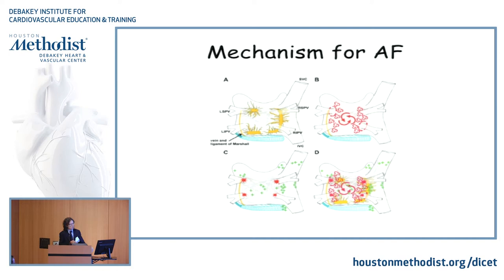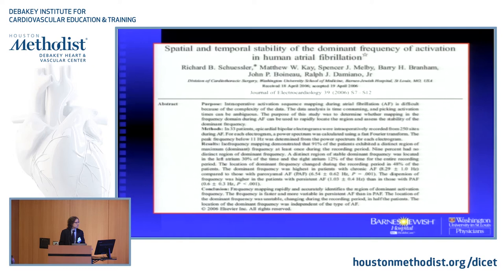Nobody can explain it. It's all based on partial facts, multiple facts, and so on. Most importantly, some of those mechanisms are based on patients that were mapped after ablation. Ablation can cause arrhythmia, and ablation can cause a different mechanism of arrhythmia. So basically, there's a lot to be said.